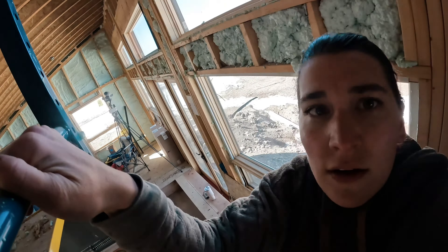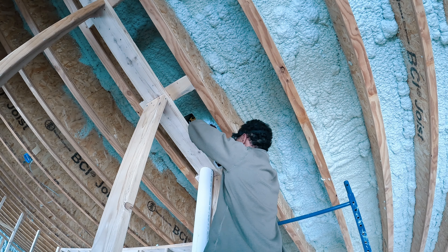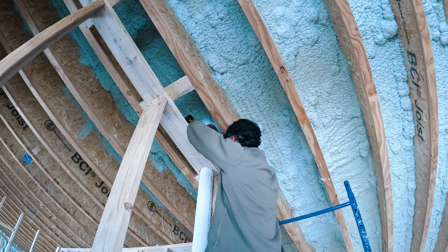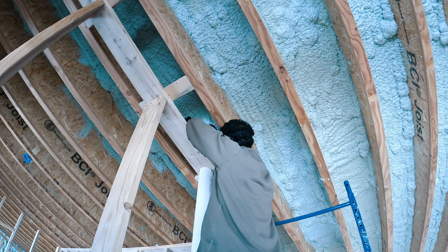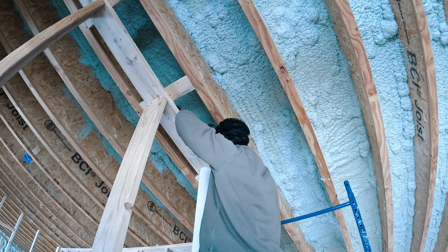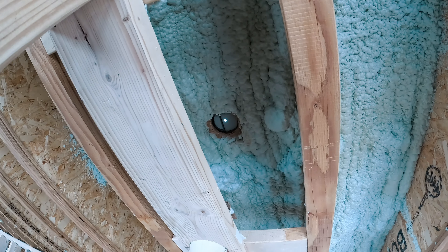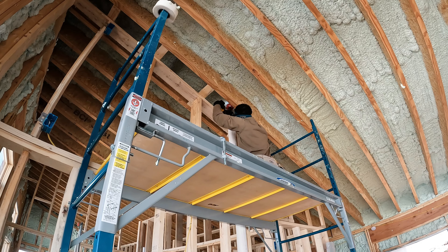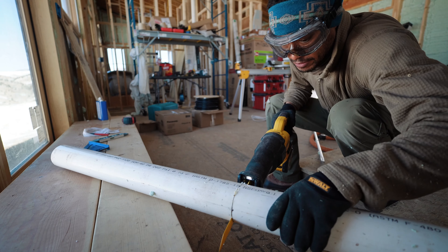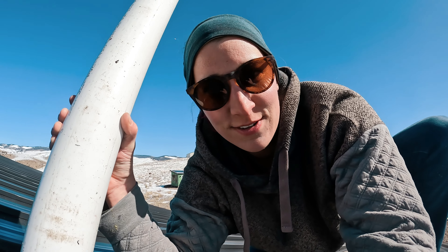Up we go on the scaffolding. Here we are on the roof — I'm doing a thing. Also trying not to fall off said roof.